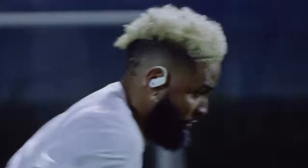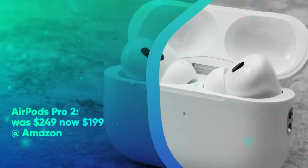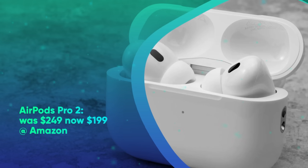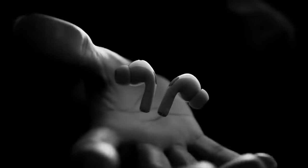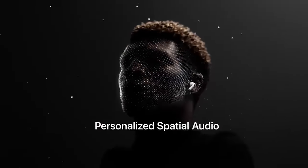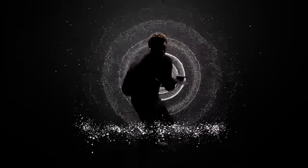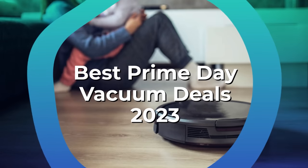They deliver excellent sound and seamless iPhone integration in a low-profile package. AirPods Pro 2 was $249, now $199 at Amazon. The AirPods Pro 2 pack Apple's new H2 chip to provide two times more noise cancellation than their predecessors. They also offer personalized spatial audio with dynamic head tracking for a more immersive audio experience. In our AirPods Pro 2 review, we said they take everything we loved about the original AirPods Pro to the next level.